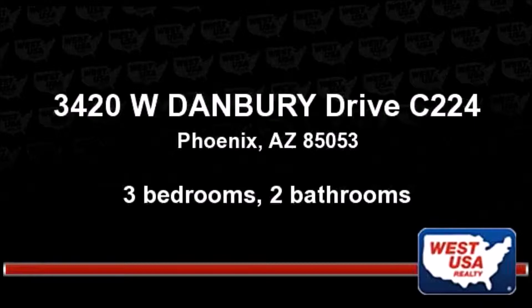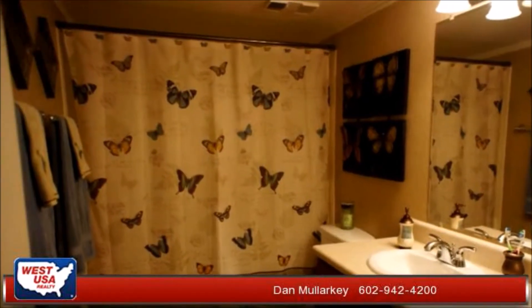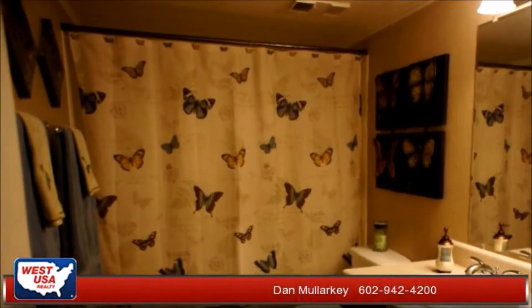Enjoy the presentation tour. There are three bedrooms and two bathrooms in this spacious 1270 square foot listing. To arrange a time to stop by and view this listing, or if you would like more information, please contact us.